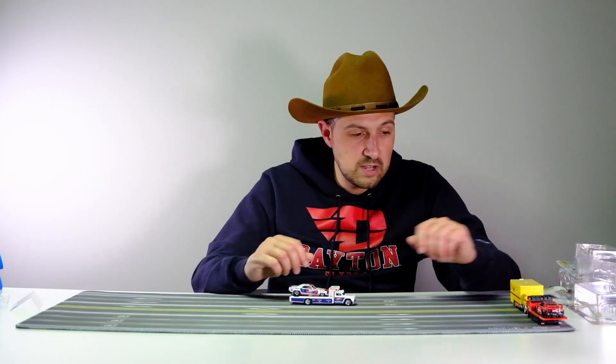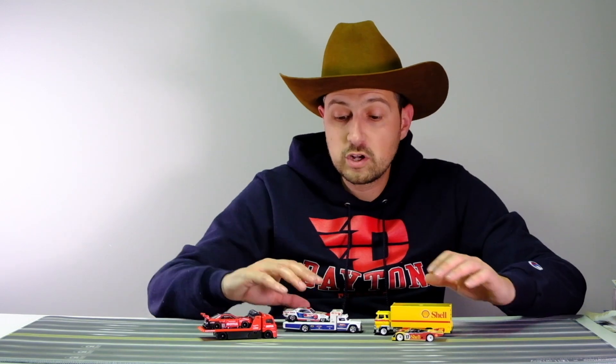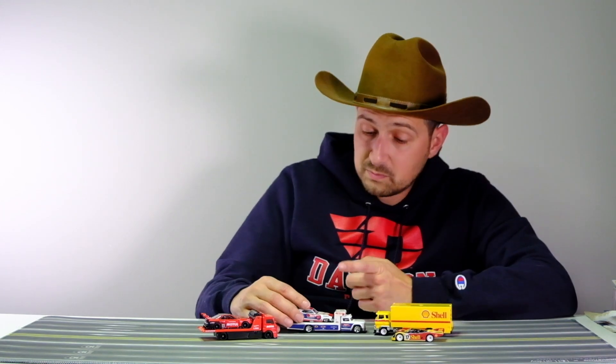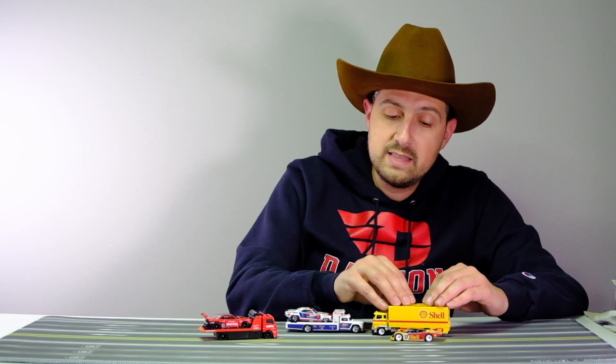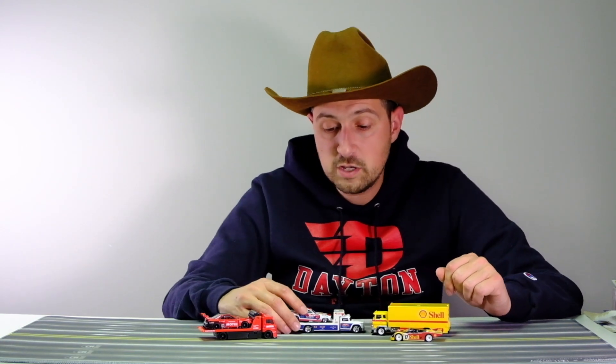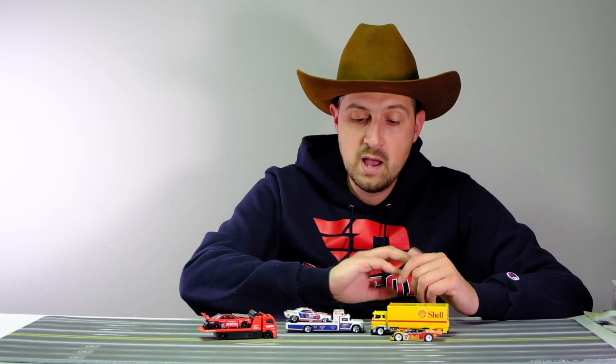Now that we've unboxed all three, let me know in the comments which one is your favorite. Every one of these cars is a buy for me. The Porsche with the truck looks amazing, the GTR will obviously be hot, and the Cuda Funny Car will be hot amongst drag racing, Mopar, and vintage collectors. These two will probably be the hot ones from this set and the Porsche might be the peg warmer — but it doesn't deserve to be because it's excellent. I've got more Team Transport videos coming up for the whole line, so stay tuned.